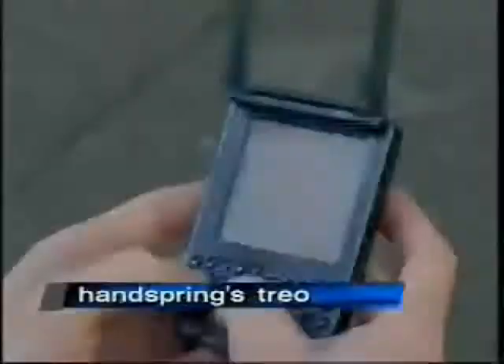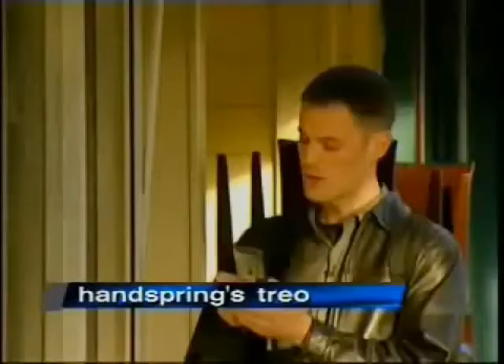On the inside, it's got a Motorola Dragon Ball 33 megahertz processor with 16 megabytes of memory. It runs Palm OS 3.5 with additional functionality. Another great thing about having a web browser in your PDA is when you get lost, you don't need to stop and ask for directions — it's all right here.